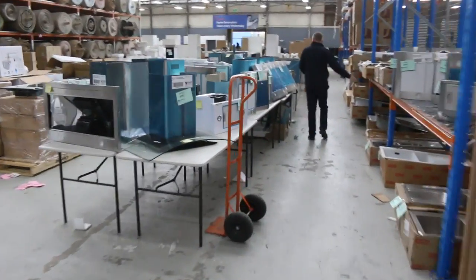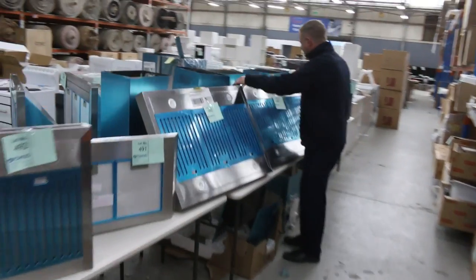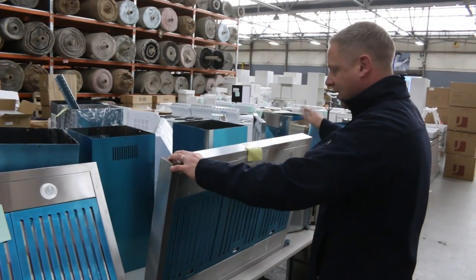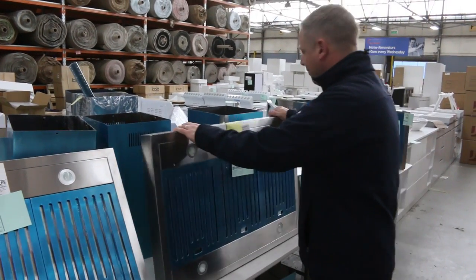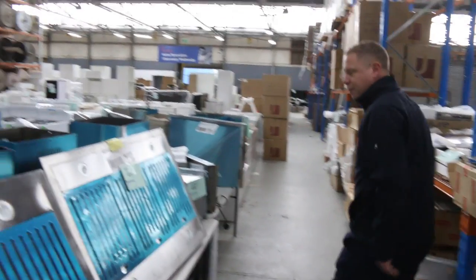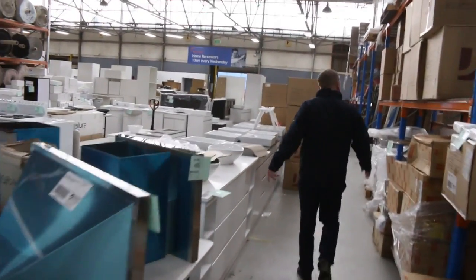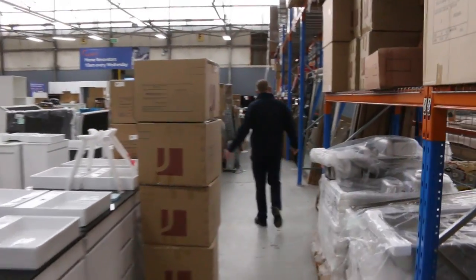These range hoods — I want to show you these — they move a thousand cubic meters an hour. They are absolutely sensational. They're officially an island range hood but you could do them in the barbecue area or up against the wall. They're worth about two and a half thousand dollars and I reckon they're going to sell for $150 to $200. Look out for the Euro Made 90-centimeter island canopy range hood — amazing. I've got about four or five of them so you will get one if you're after one.